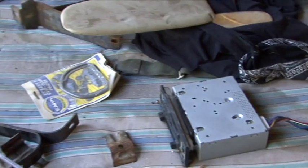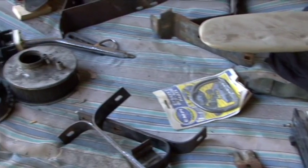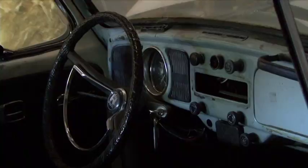So I've replaced the bumpers, the taillights, the headlights, the blinkers, the dashboard, the seats.